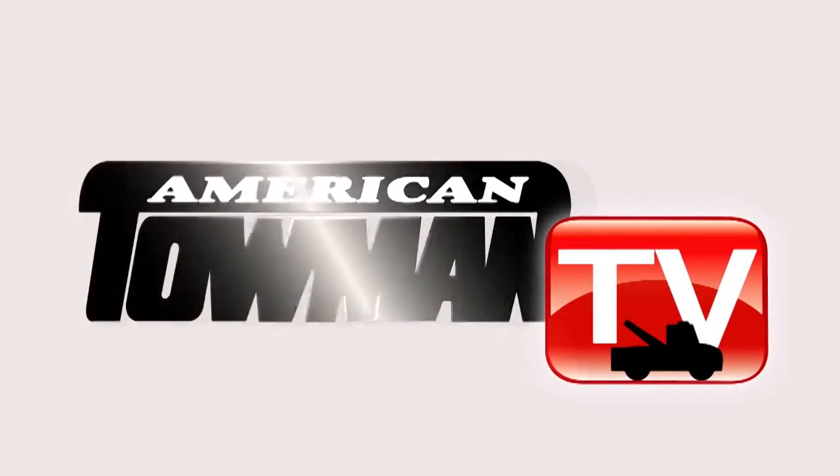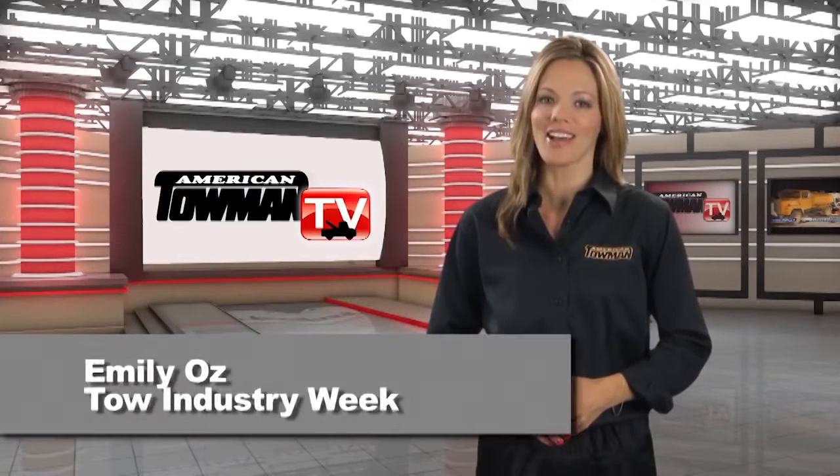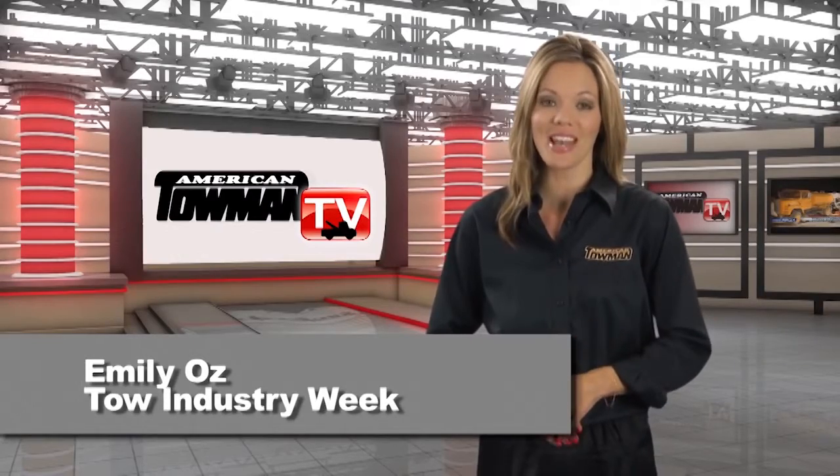Welcome to American Towman TV. I'm Emily Oz, and on this edition of Tow Industry Week, here's what's making towing news headlines.